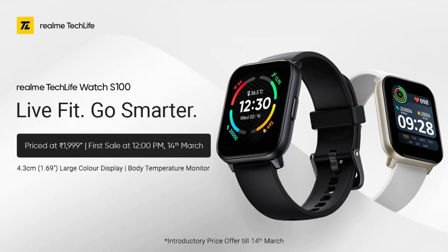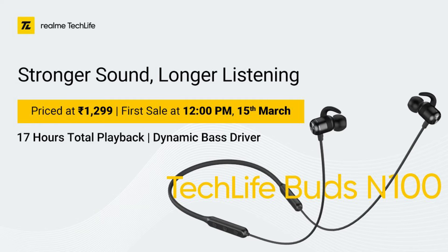This smartwatch is launched at a price of Rs. 2,499 but during the introductory offer, it is being sold at Rs. 1,999. And the last product is the Realme Tech Life Buds N100, which is launched at a price of Rs. 1,299.